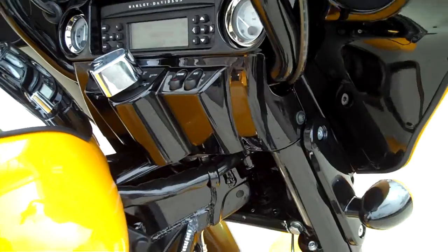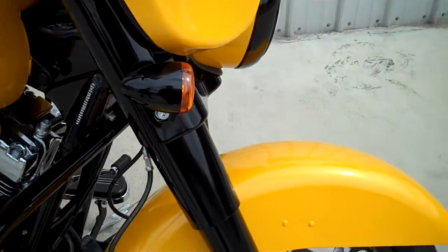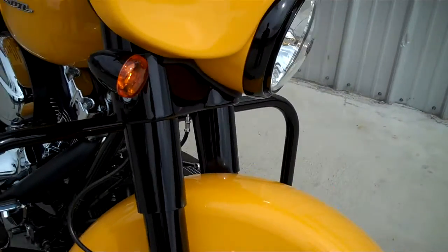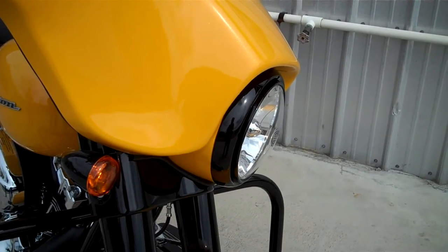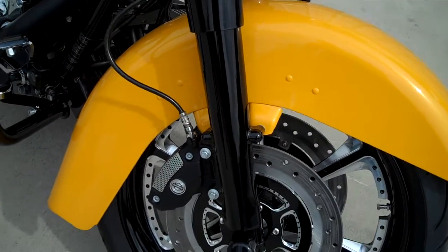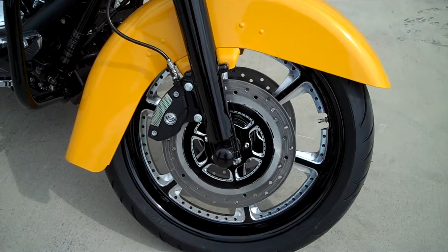Coming down the front end, we've blacked out the front end and blacked out the turn signals. We've also blacked out the headlight rings on the front. We've done these cool edge cut style RC component wheels along with the matching rotors.